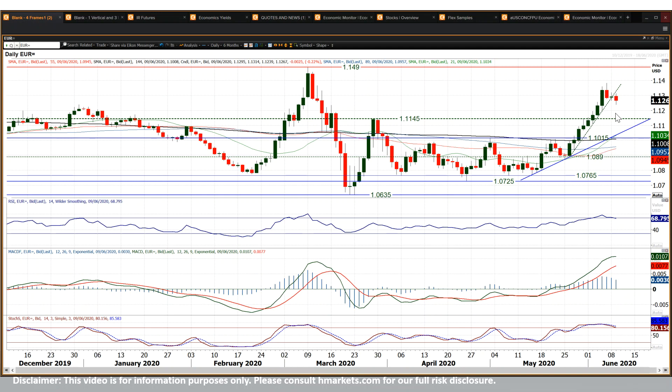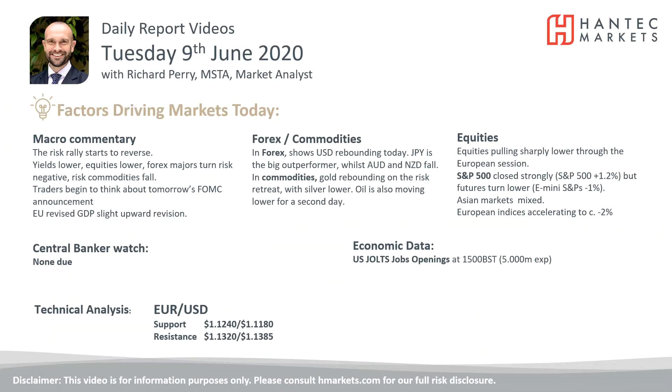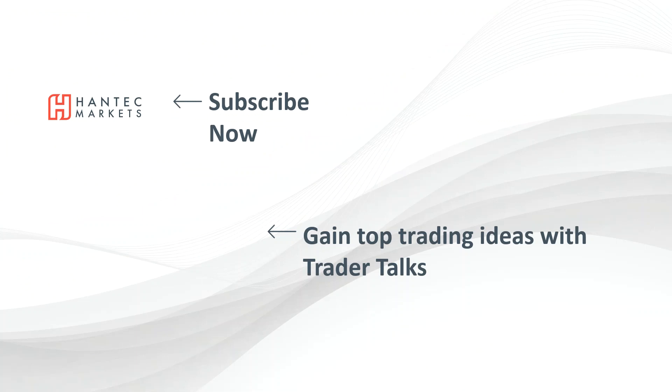But we would then need to watch how the support starts to build. Certainly for now, the corrective move is starting to threaten through these candlesticks on the daily chart. With that in mind, I wish you good luck in your trading today. Click here to subscribe to our analysis videos, go to our website, sign up for our webinars and click to also watch our Trader Talks videos to gain some top trading ideas.